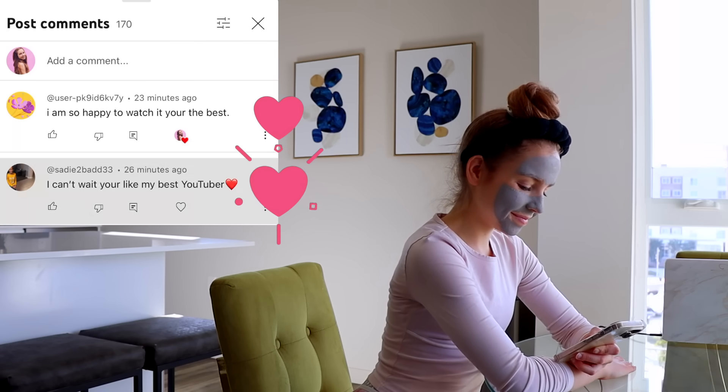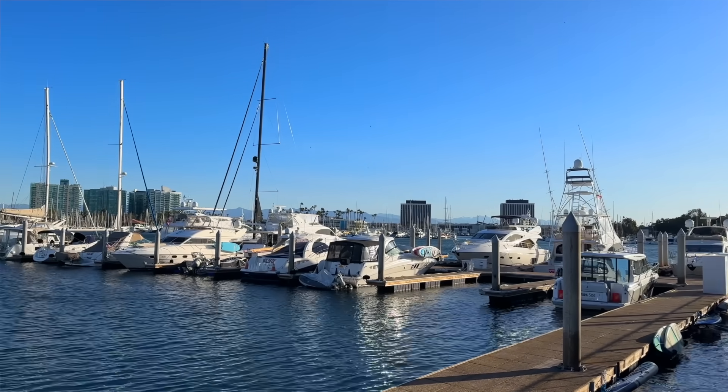While the face mask is drying I read your YouTube comments. G is for go outside, so I'm just walking along the marina right now.